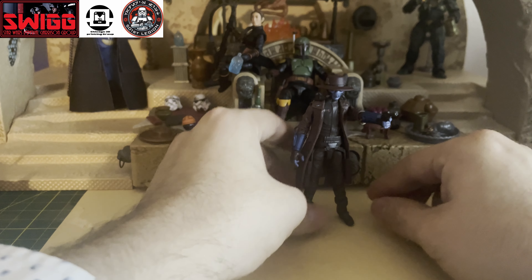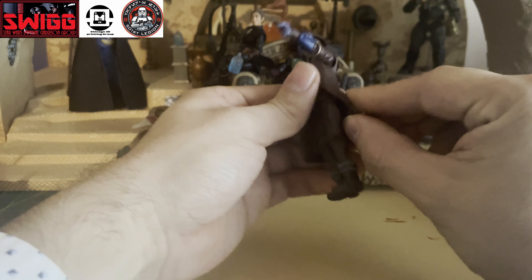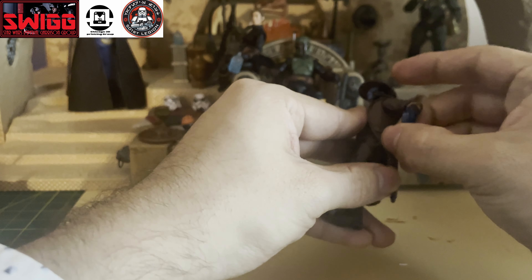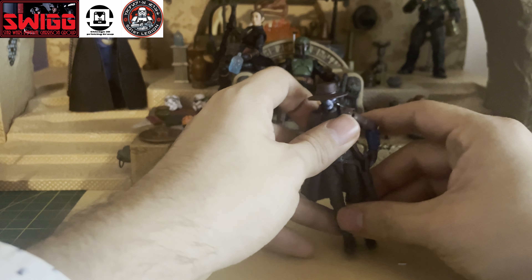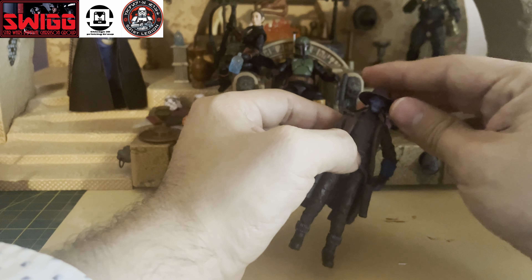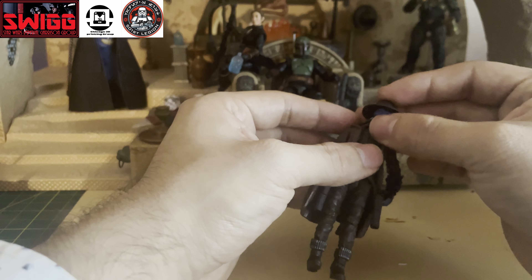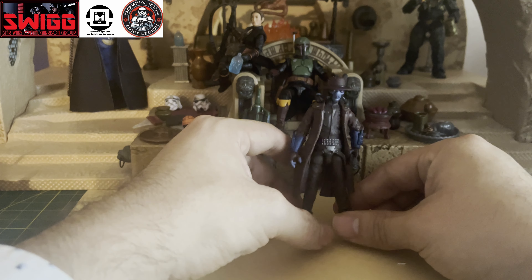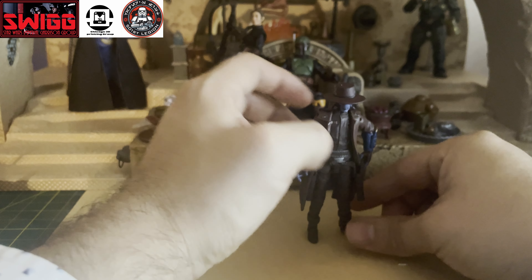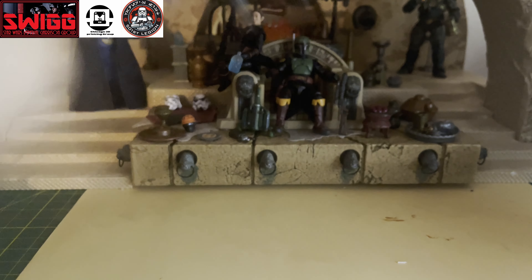Getting Cad Bane back into live action was phenomenal. I especially liked how they sculpted the trench coat to kind of veer off to the side so that you can pose him taking out his pistol from his holster. You can also take the hat off. Just an amazing figure, and that is number three on my list of top five TVC figures.